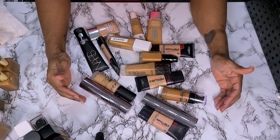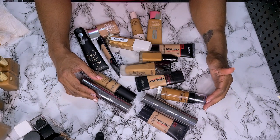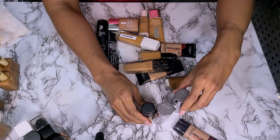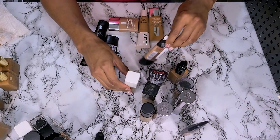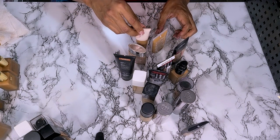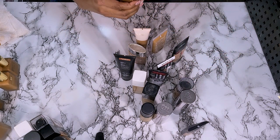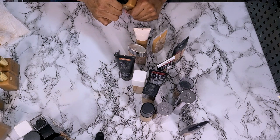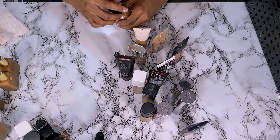Foundation and primer is something that I hoard — I knew I was going to struggle with this. And so yeah, this is what we're getting rid of. Two, four, six, eight, ten, twelve, fourteen, fifteen. I don't know if that's good or bad. But yeah, 15 out of 97 — probably 100 including what's in my travel bag. So good or bad, that's where we're at.